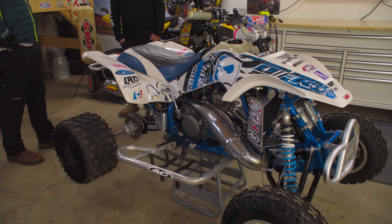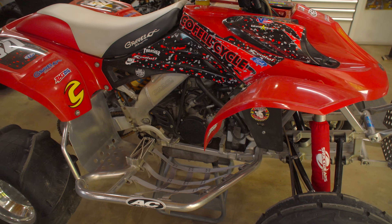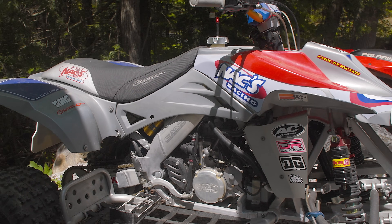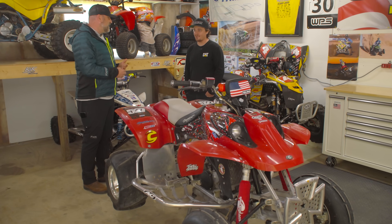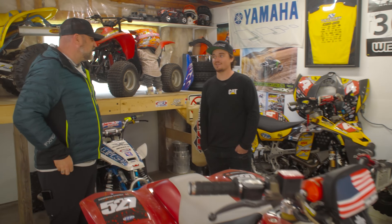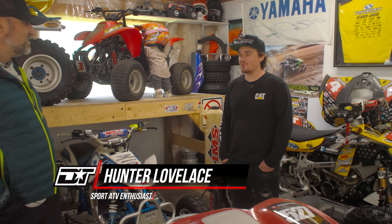In past episodes, we've met Hunter Lovelace and checked out his very unique collection of sport ATVs. Previously we checked out his prized possession, his Honda 250R. But this week we're going to check out his Cannondale Cannibal 440. We've seen your setup and all of your vehicles, and it's become very clear that you are a Cannondale guy — Cannondale through and through. One of maybe not that many out there. You're kind of the guy to go to if you want to know about Cannondales.